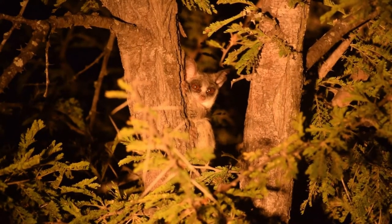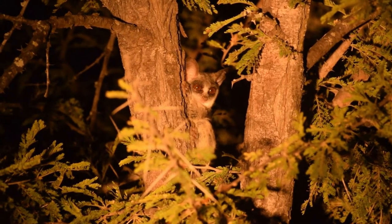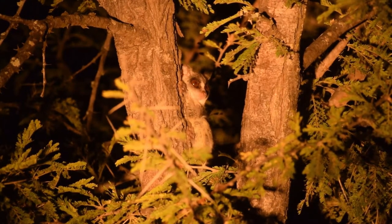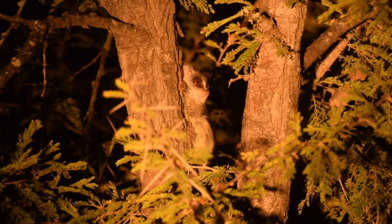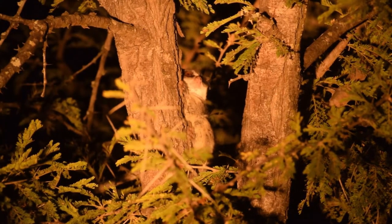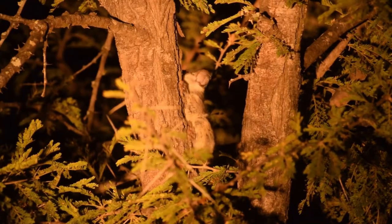This is a lesser bushbaby. They are tree-dwelling primates and are completely nocturnal. They spend most of their time in trees and have massive eyes which help in low light. They have big, collapsible ears that can rotate independently like radar dishes, used to listen and catch their prey.